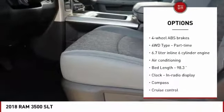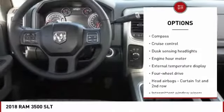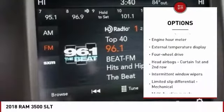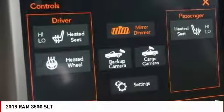Stability control, traction control, air conditioning, passenger airbag, power steering, cruise control, compass, power windows, remote power door locks, and trip computer. Come take a test drive today.